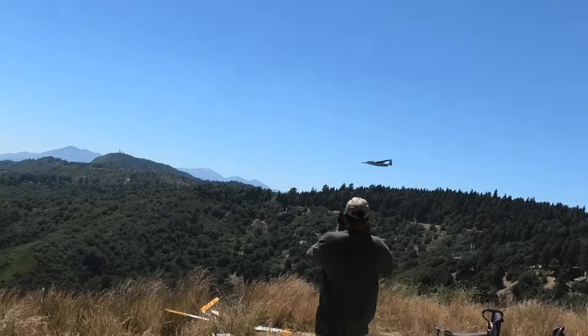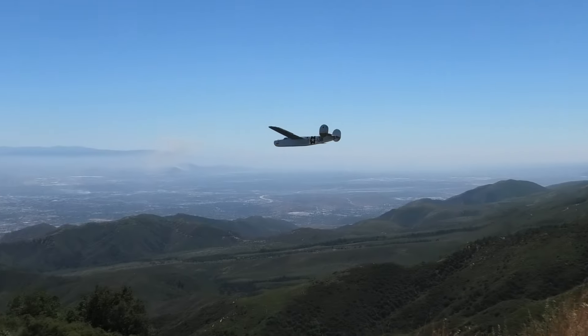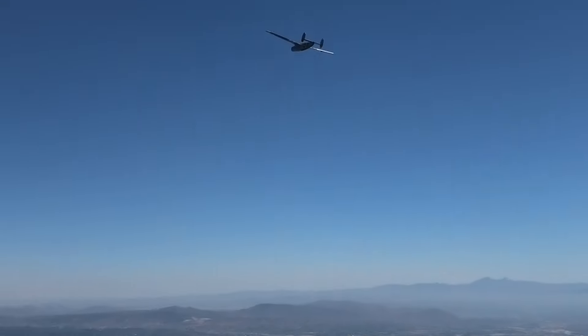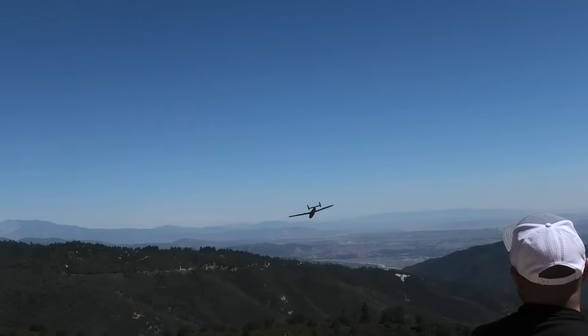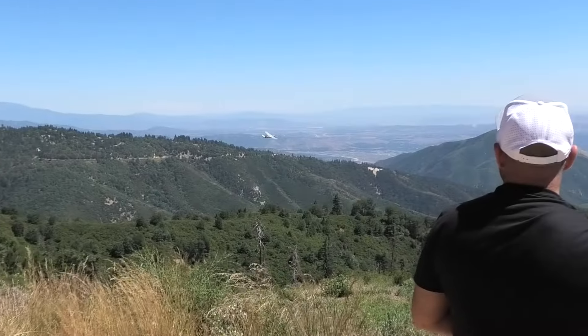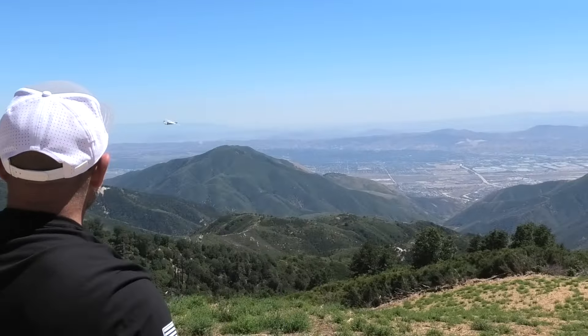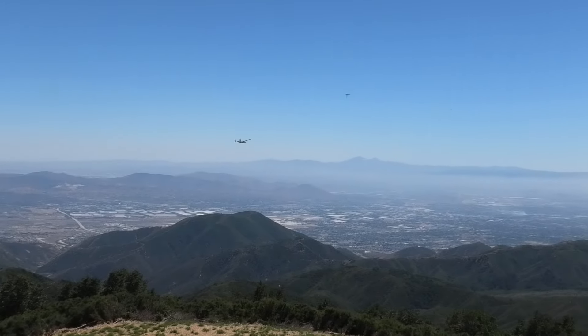Pretty cool, huh? Except that... it's coming. Did I go out there? Yeah. I had it way far out. I could barely see it. I'm scared.